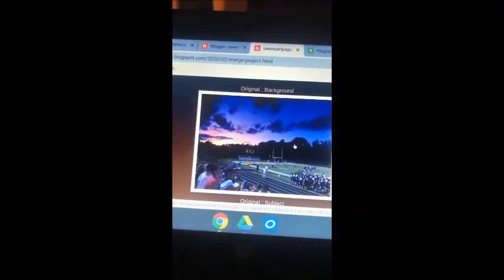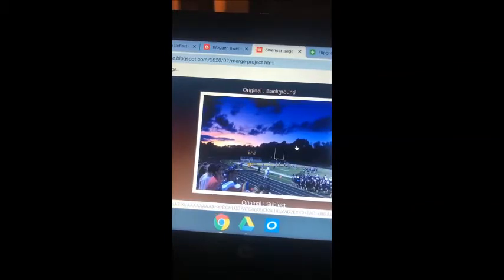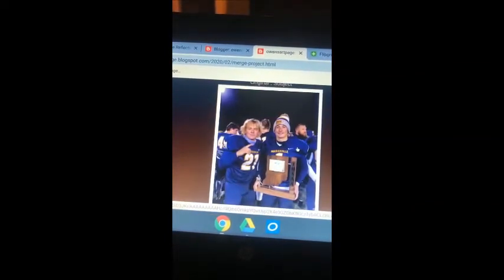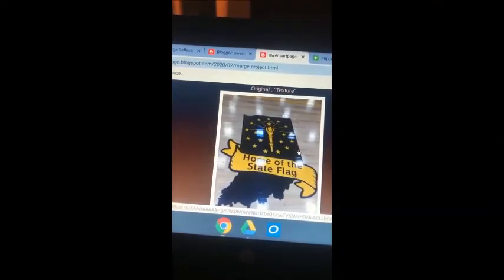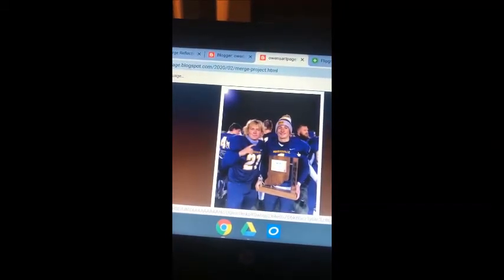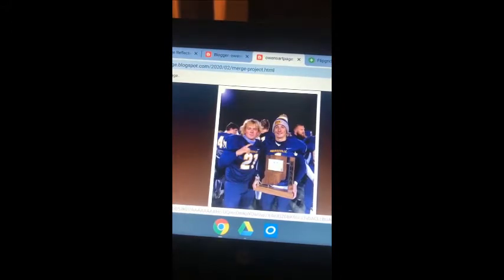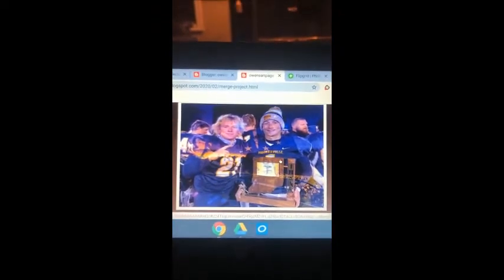I also created a fourth layer on the bottom and changed its fill color to white. After this, I took the top layer — the subject picture — and turned its visibility layer off, leaving the texture picture on top. I took the middle layer, clicked its dropdown menu, and changed it to multiply. Then I changed its opacity to 60%. After this, I went back to the subject picture, turned its visibility back on, and changed it to overlay. All three pictures were merged, and this is what it came out to be. I think it looks really good — super cool. I'm excited with how it turned out.